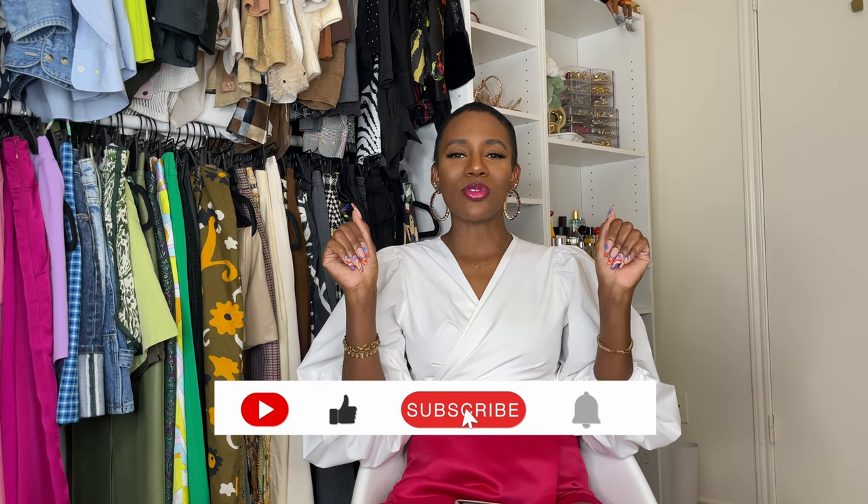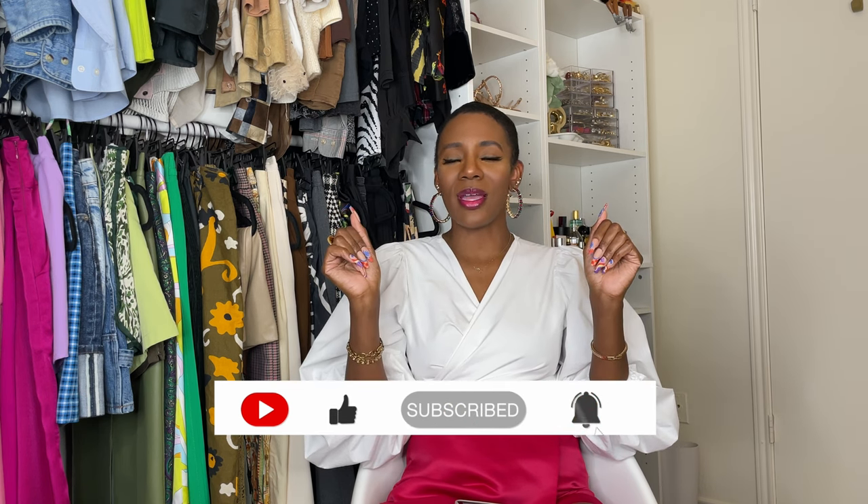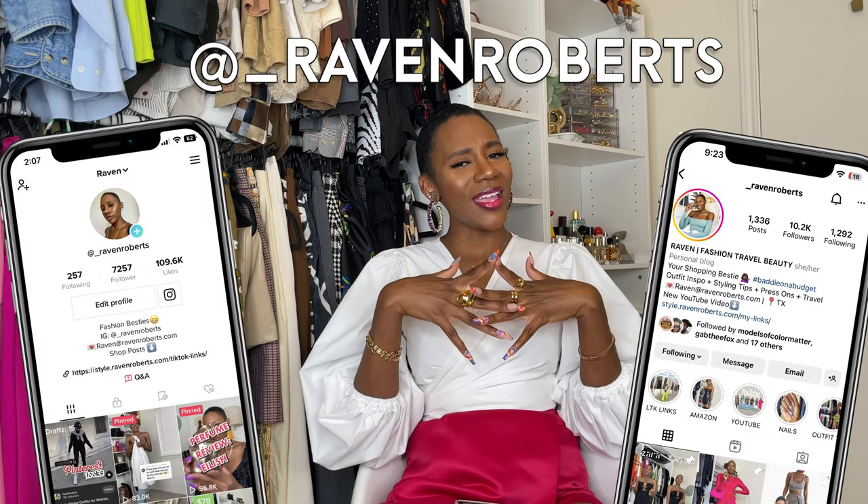That is the entire haul! I cannot believe Shein is selling some of these nails for four dollars — I'm used to the one and two dollar ones — but it's still not breaking the bank, so they're good by me. As usual, links to all these sets will be in the description box below. If you've made it this far, go ahead and subscribe and hit that notification bell, and follow me on Instagram and TikTok.